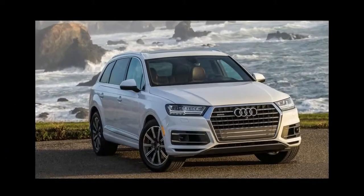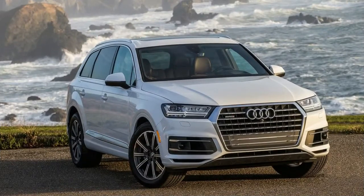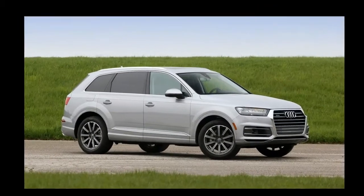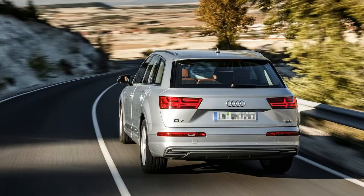Standard features include leather upholstery, heated front seats, automatic tri-zone climate control, Audi Advanced Key, 10-speaker audio system, Audi PreSense City with pedestrian detection, run-flat tires, panoramic sunroof, power liftgate, power-folding third-row seat, and auto-dimming interior mirror.